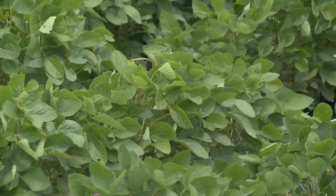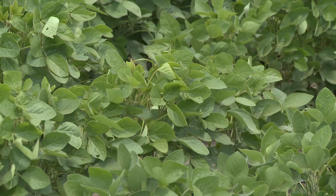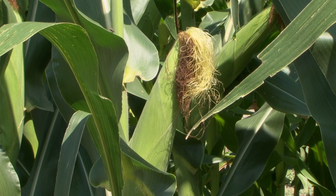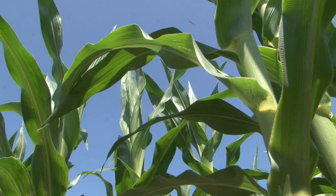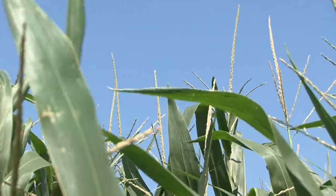A lot of fields we're seeing Japanese beetles in soybeans, but I don't think we're at economic levels in a lot of cases. Later on in corn, Japanese beetles can feed on the silks just like corn rootworms do, but they're a lot bigger than rootworms, and again field borders are typically damaged more than the center of the field. We've had some populations the last couple years in Saline County and Hamilton County with damaging hot spots in corn and soybeans, but it's not very widespread — it's showing up more often in eastern Nebraska.